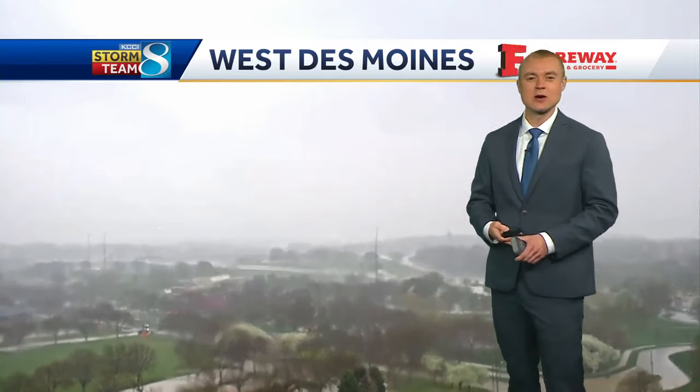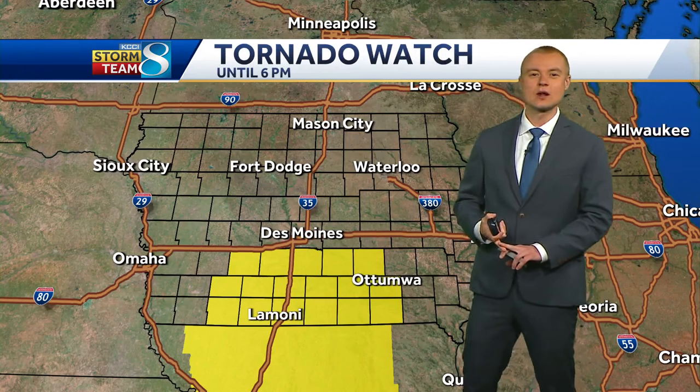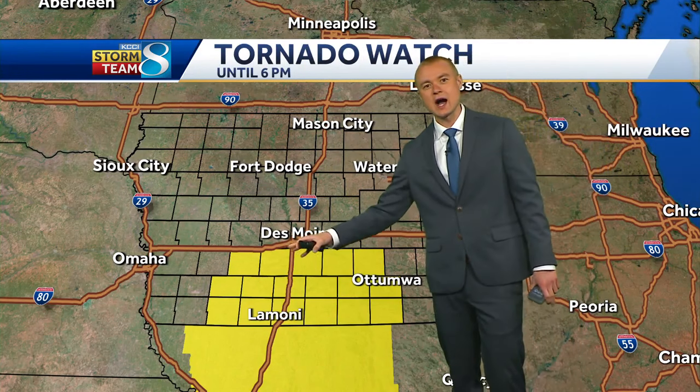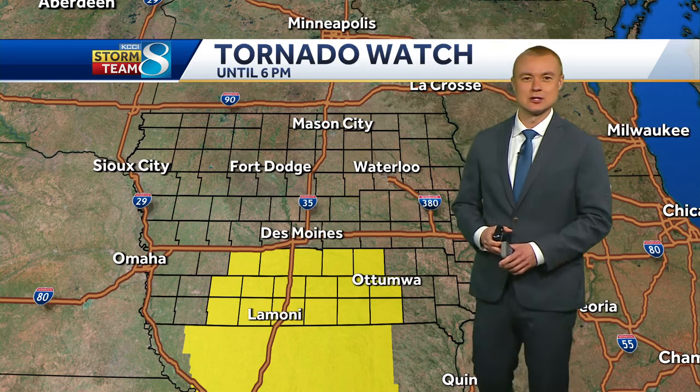We're going to be keeping an eye on these storms as we go through the rest of the day. The big takeaway still for the time being this morning: a tornado watch is in effect until 6 PM, roughly I-80 southward, Highway 92 southward until 6 PM this evening. We'll have a full update on the current weather situation coming up in an hour on KCCI 8 News at Noon.